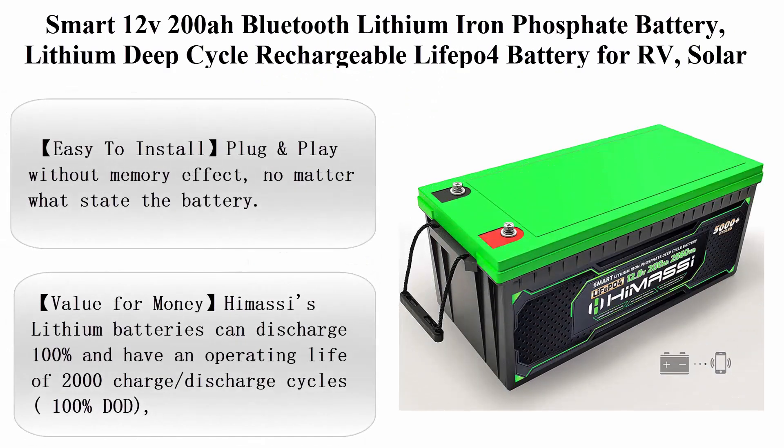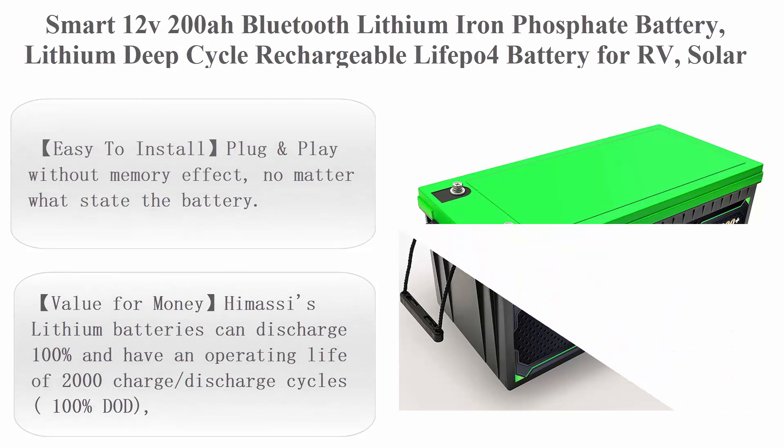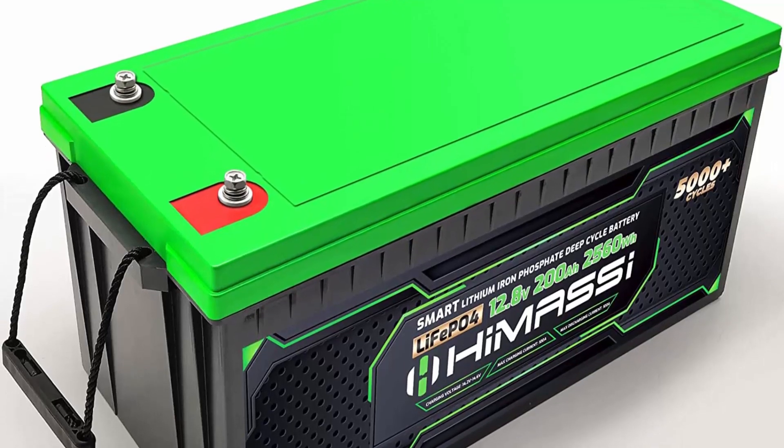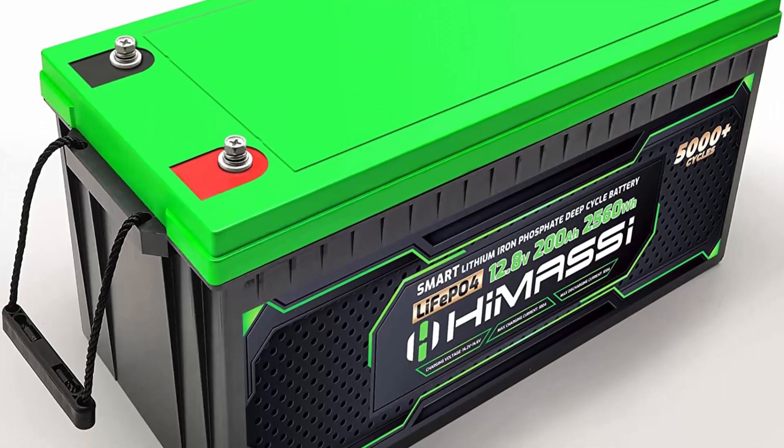Top 6: Smart 12V 200AH Bluetooth Lithium Iron Phosphate Battery — Lithium Deep Cycle Rechargeable LiFePO4 battery for RV, solar power system, yacht, solar panels, and backup battery.